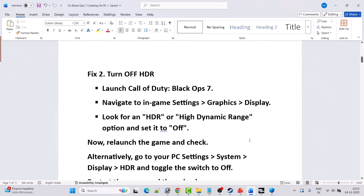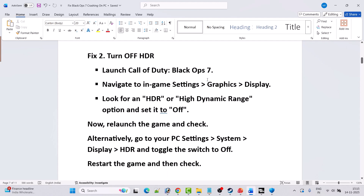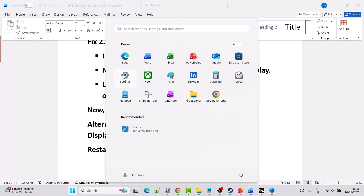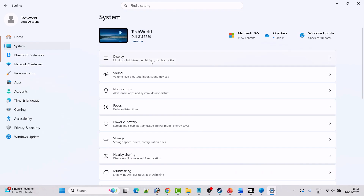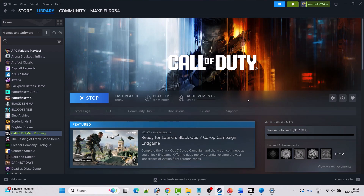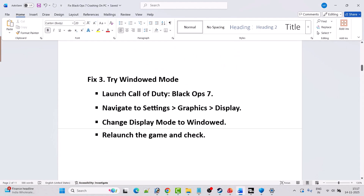Fix 2 is to turn off HDR. Launch Call of Duty Black Ops 7, navigate to in-game Settings > Graphics > Display, and look for the HDR or High Dynamic Range option — set it to Off. Relaunch the game and check. Alternatively, go to Windows Settings > System > Display > HDR and turn it off there, then launch the game and check.